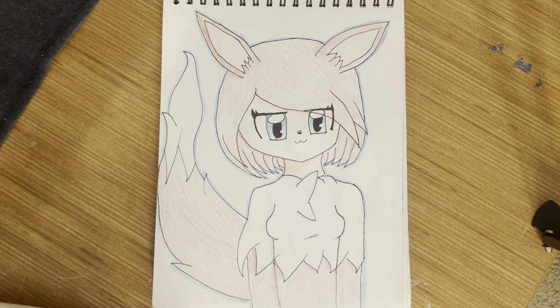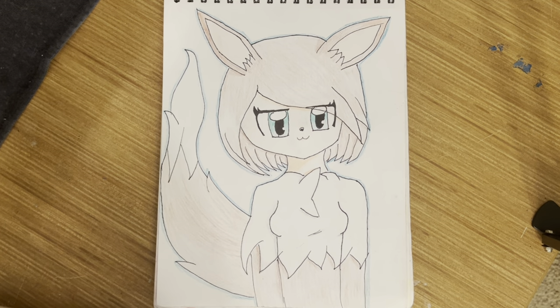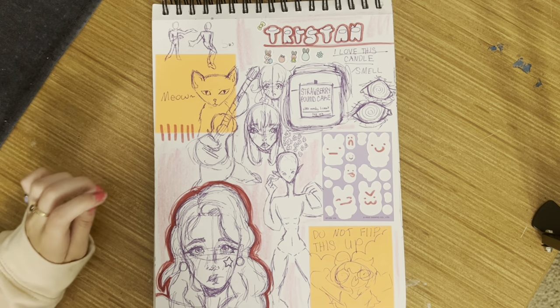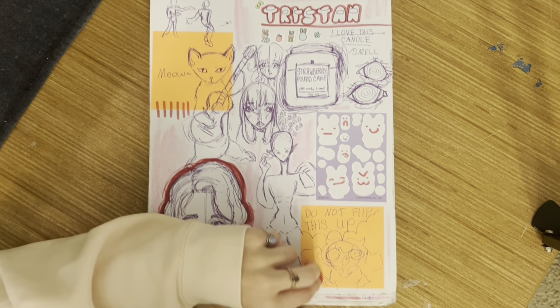I don't know if it was a party bus, maybe it was a van — some sort of vehicle — and I was drawing this on that. I don't know why I was drawing in the middle of someone's birthday party. Just some more doodles. There's a sticky note saying 'don't flip this up' — not gonna listen to that silly sticky note.